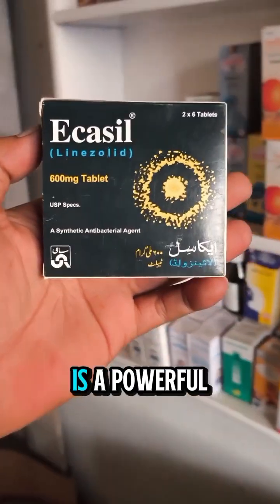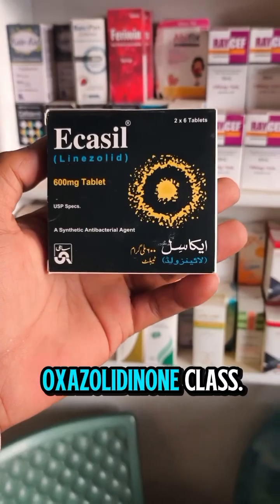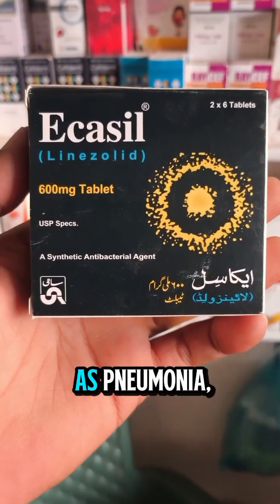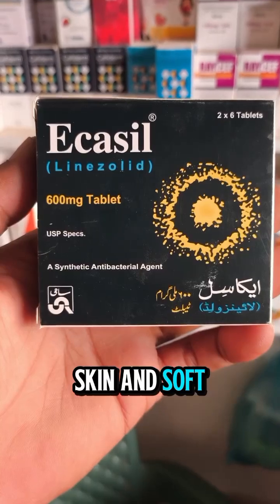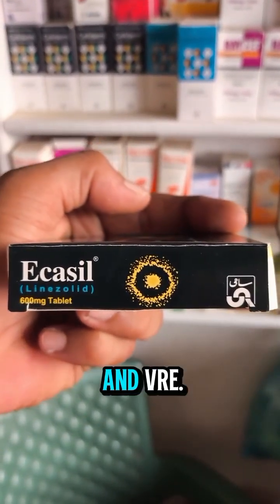Linezolid is a powerful antibiotic belonging to the oxazolidinone class. It is used to treat serious bacterial infections such as pneumonia, skin and soft tissue infections, and certain drug-resistant infections like MRSA and VRE.